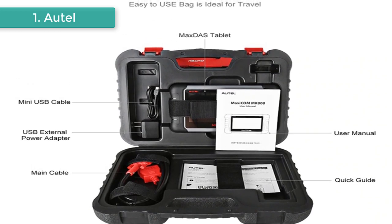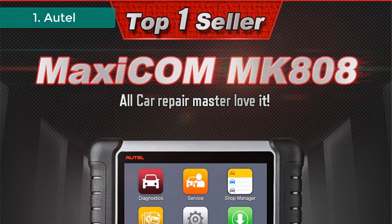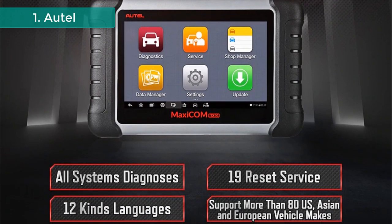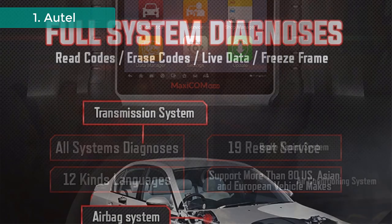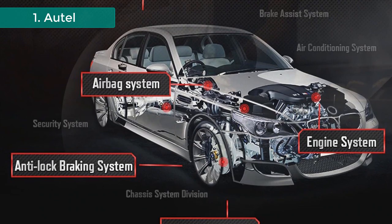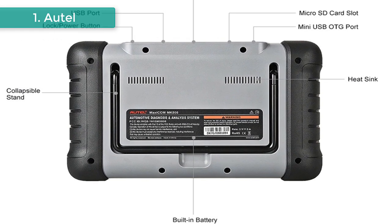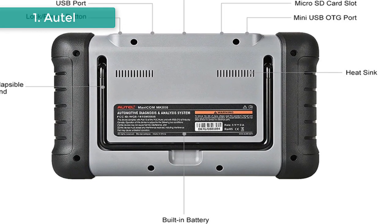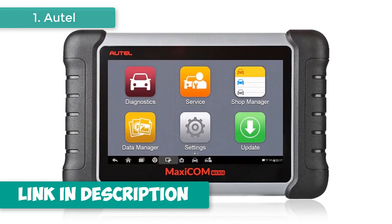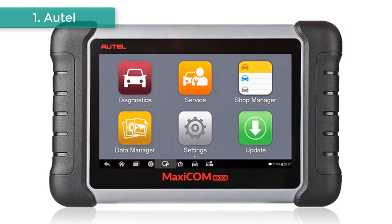Two options are available when accessing the diagnosis section: 1) Auto Scan — performs a comprehensive scanning of the ECUs in the vehicle's system to locate and retrieve DTCs; 2) Control Units — displays a selection menu of all available control units. The Maxicom Diagnostic System supports four vehicle identification methods: Auto VIN scan (compatible with 2006 and newer vehicles), Manual VIN input, Automatic selection after choosing the manufacturer, and Manual selection when the VIN is not automatically retrievable.